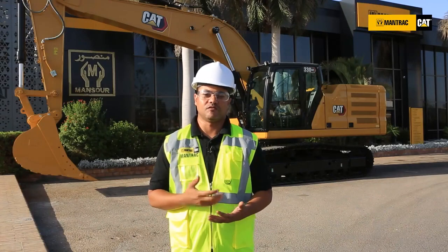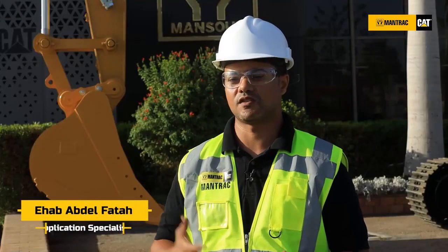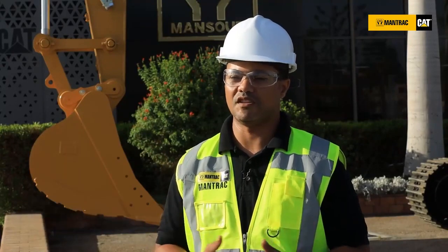After years of studying and researching, Caterpillar has produced a new range and new generation of excavators with a new technology that is able to reduce fuel consumption and maintenance costs while maintaining high production levels.